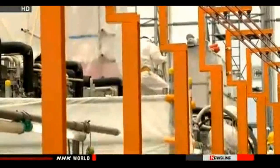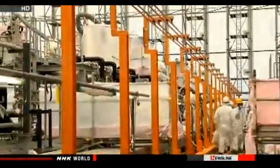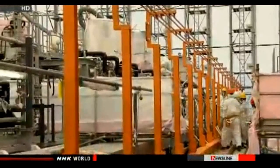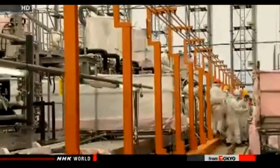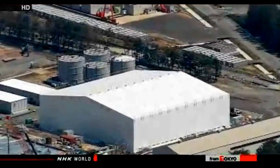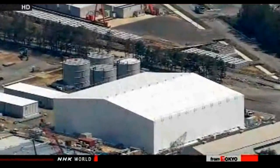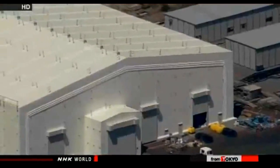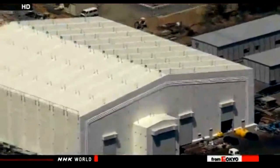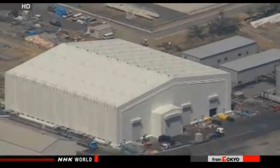One of the three lines of the ALPS system was shut down in March due to another problem with the filter. It was closed again in April when workers forgot to open a valve used to insert sodium carbonate to eliminate calcium. One of the other two lines has been shut down since March due to the partial loss of a filter that seriously damaged its performance. TEPCO officials initially planned to have all three ALPS lines operational by last month.